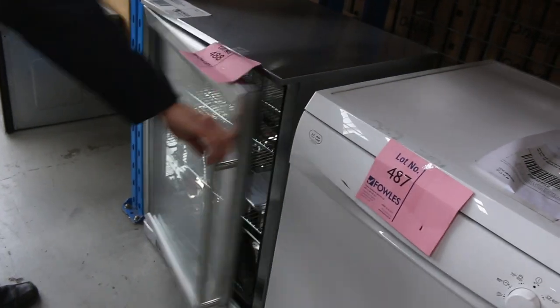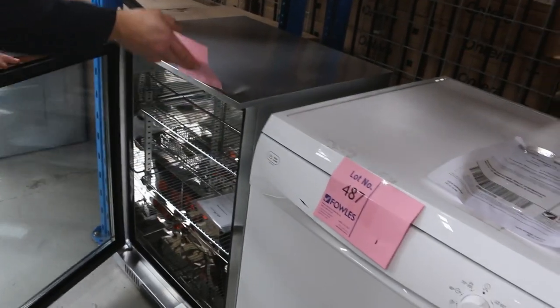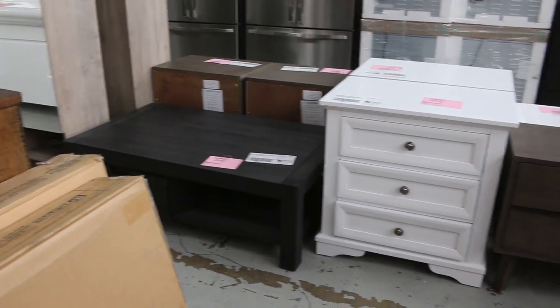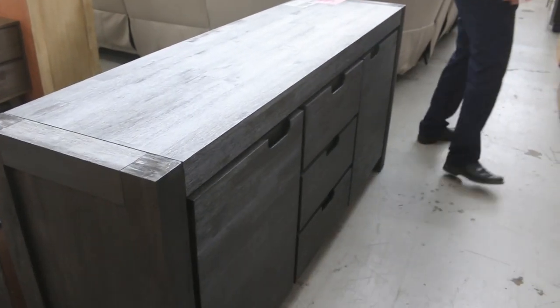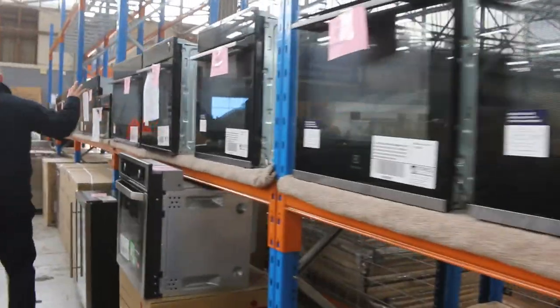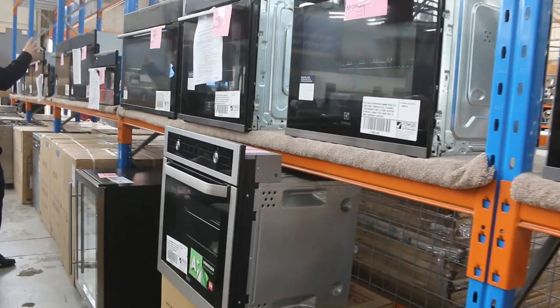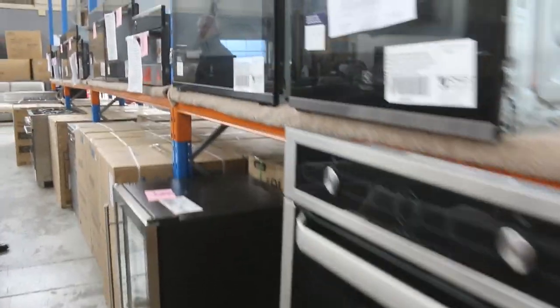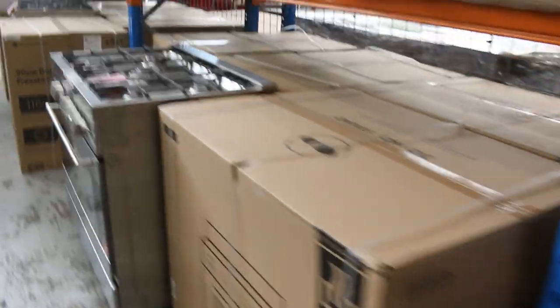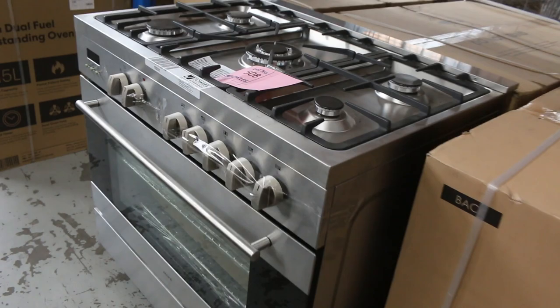That looks like a single glass-door bar fridge — that'll be good for someone. Lot 488, 12 months warranty on that one, a nice unit. Mountains more furniture — some bedside tables there, and this is a nice dark timber sideboard, a beautiful-looking unit in the black colour. Loads of these Electrolux ovens, both in 600mm and 900mm — if you want a more upmarket oven, these are fantastic and you'll save between $1,000 and $3,000 on them. We're coming to the end of those now, so make sure you have a closer look and get yourself what you need before they sell out.